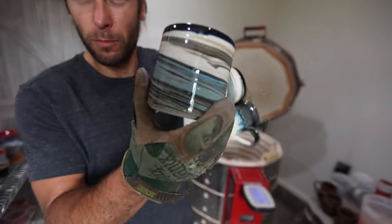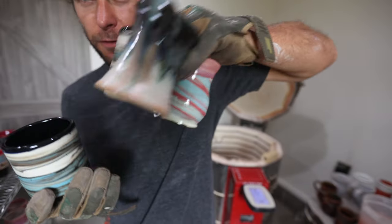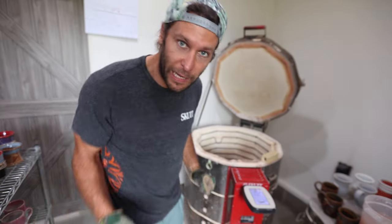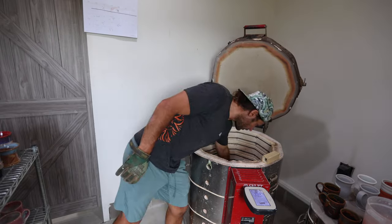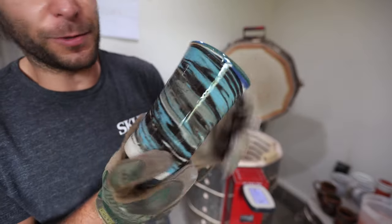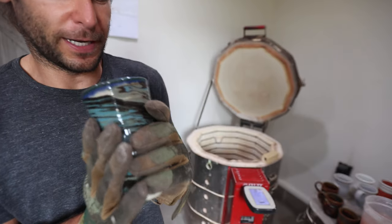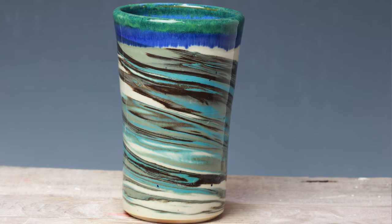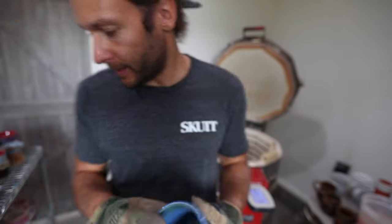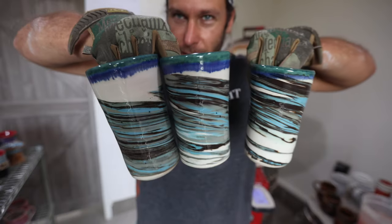A few more with just the same stuff seen so far. Last shelf — we got some more marbled tumblers. I made this design a while ago and we use them at our house all the time. They hold a lot — probably about 20 ounces. Blue surf on the inside — love it. Those are really cool. There's a set of four of those.